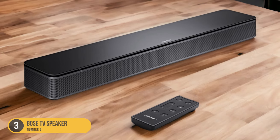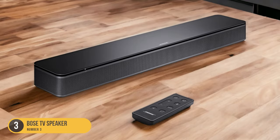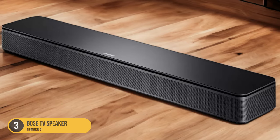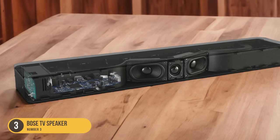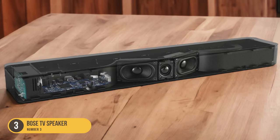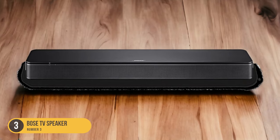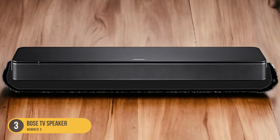Equipped with advanced technologies, the Bose TV Speaker utilizes a custom-designed, full-range driver to deliver clear and detailed dialogue. This ensures that conversations between characters are crisp and easy to understand, even during intense action scenes or quiet moments. Additionally, the soundbar features Bose's proprietary TrueSpace technology, which creates a wider soundstage, making you feel more immersed in the on-screen action.